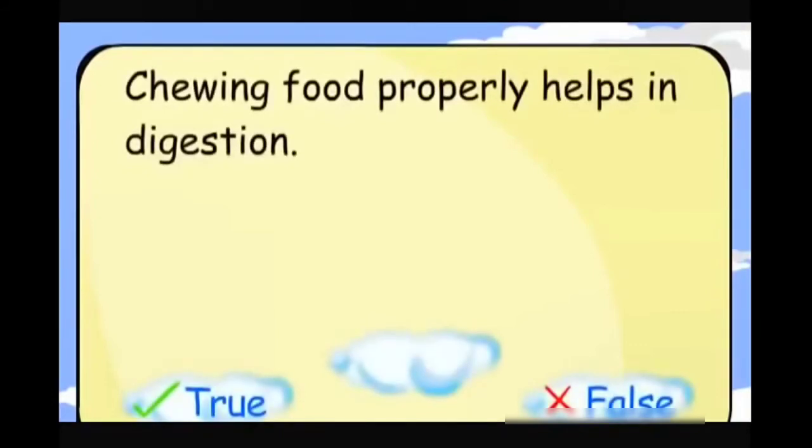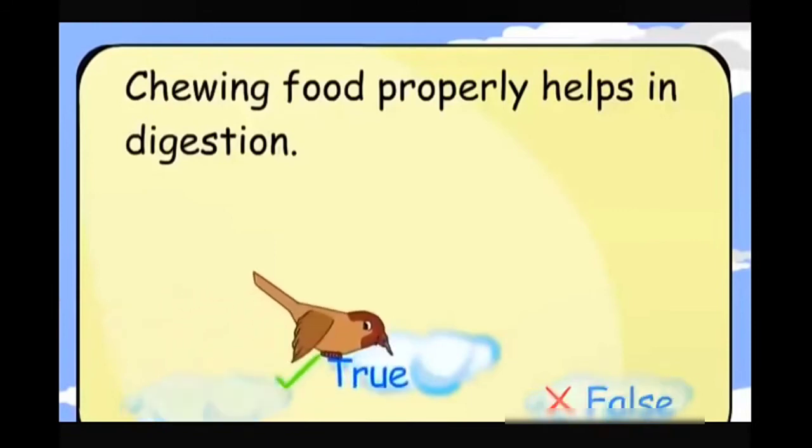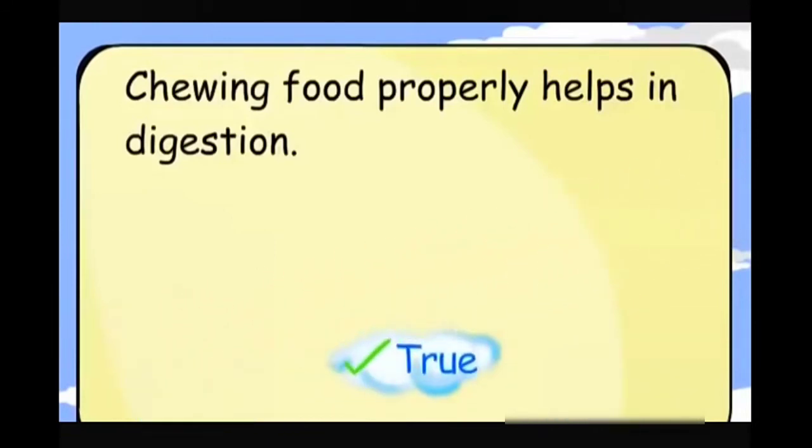Chewing food properly helps in digestion. True.